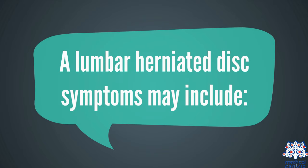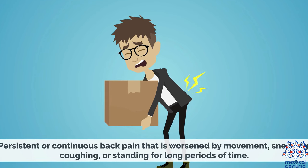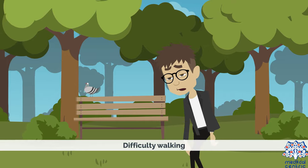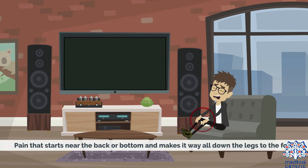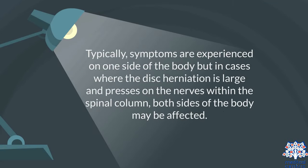Lumbar herniated disc symptoms may include persistent or continuous back pain that is worsened by movement, sneezing, coughing, or standing for long periods of time, unexplained muscle weakness in the leg, difficulty walking, incoordination, changes in bowel or bladder function, pain that starts near the back or bottom and travels all the way down the legs to the foot, and decreased reflexes at the knees and ankles. Typically, symptoms are experienced on one side of the body, but in cases where the disc herniation is large and presses on the nerves within the spinal column, both sides of the body may be affected.